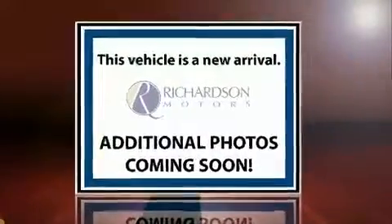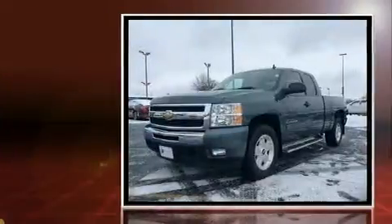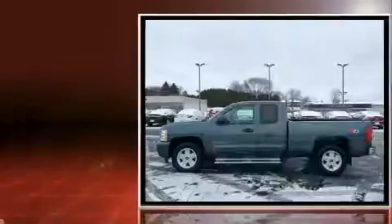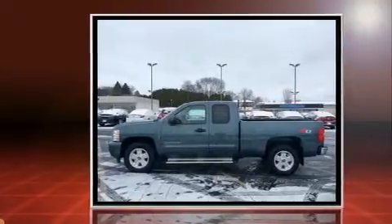Get excited about the 2011 Chevrolet Silverado 1500. Smooth gear shifts are achieved thanks to the powerful eight-cylinder engine, providing a spirited yet composed ride and drive.